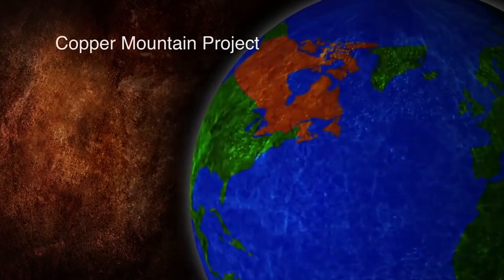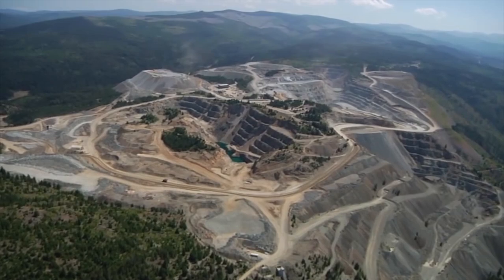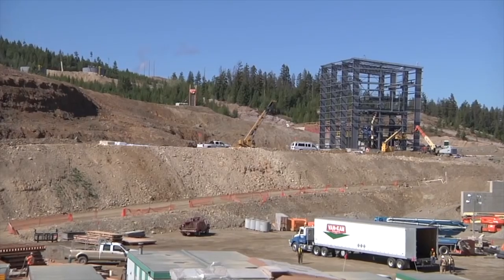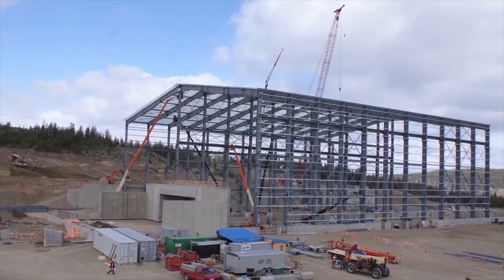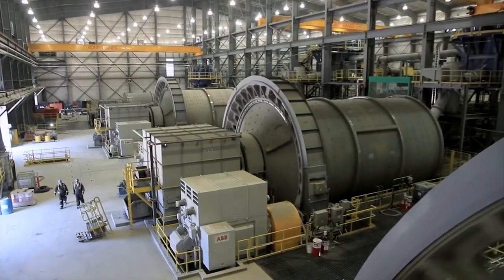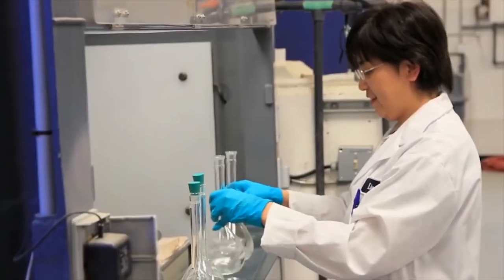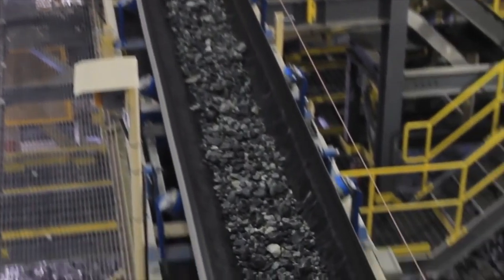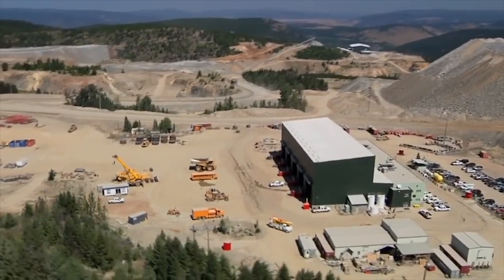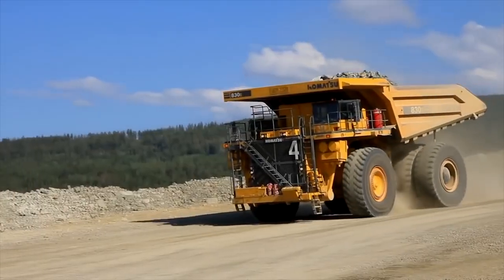The first one is Copper Mountain. The Copper Mountain mine is a conventional open pit truck and shovel operation located just 20 kilometers south of Princeton, British Columbia. It is a copper gold porphyry deposit that has an expected mine life of 31 years. Copper Mountain is proud of its commitment to achieve the Mining Association of Canada's Towards Sustainable Mining standard, including having the AA tailings management rating in early 2020, which is the second highest level rating a mining company can get.